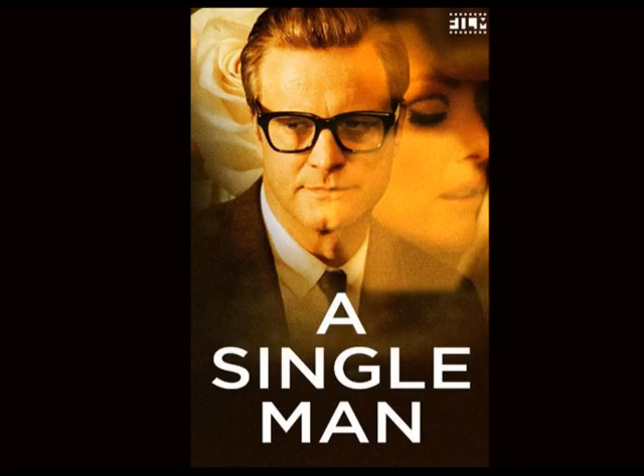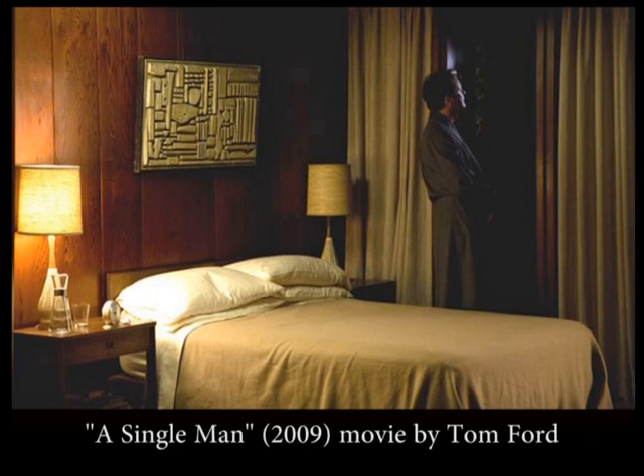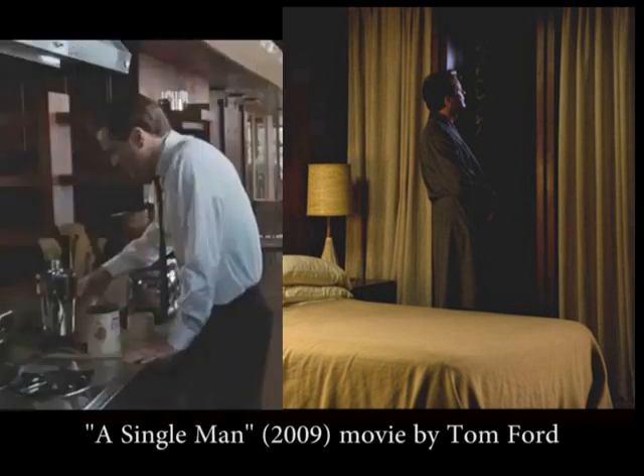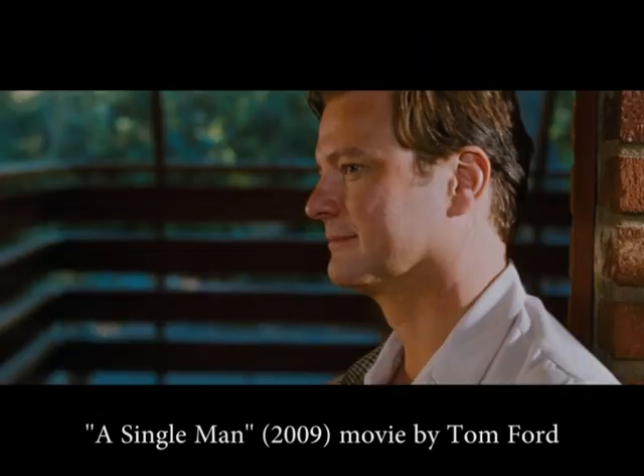The Schaefer residence is probably best known for its use in the movie 'A Single Man', which was almost entirely filmed inside the house. If you haven't seen it, go watch that wonderful movie.